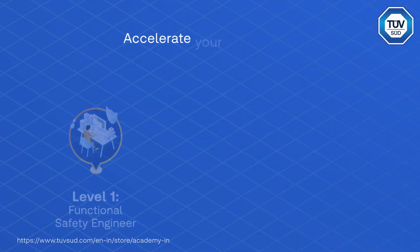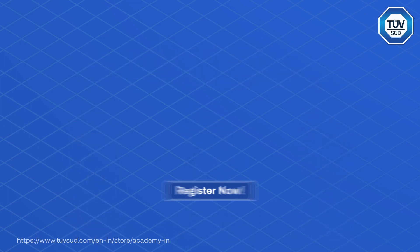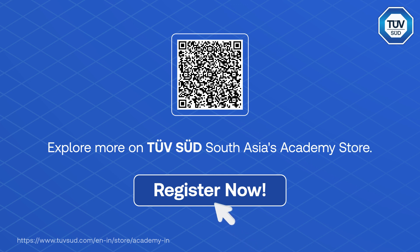Accelerate your career with functional safety qualification certificates. Register for our course today and demonstrate your competency to maintain compliance with global rail safety standards.